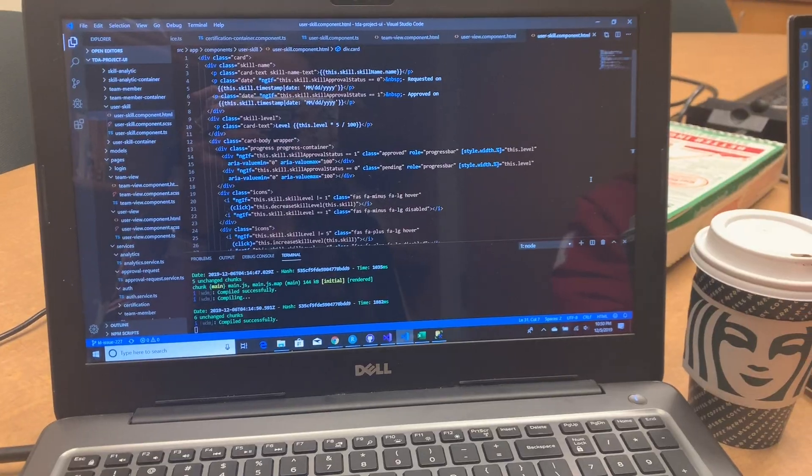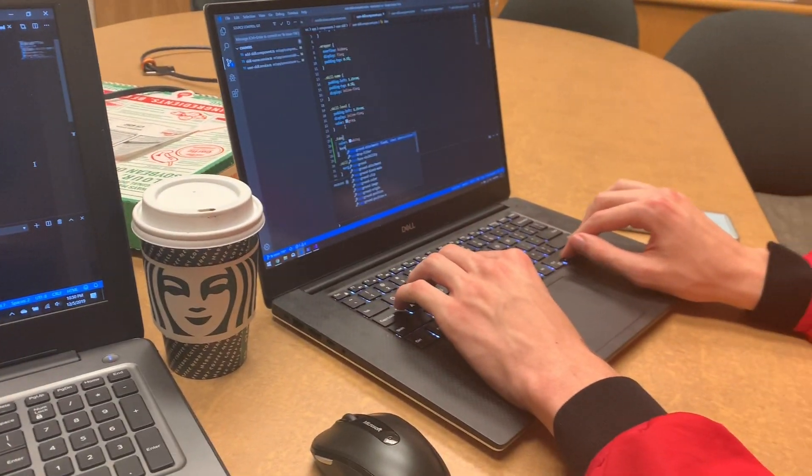Tonight Thomas and I have been working on putting the finishing touches on a software engineering project that we've been working on throughout the semester for TD Ameritrade. It's been a super cool way for us to get real world development experience, but inside a classroom environment.